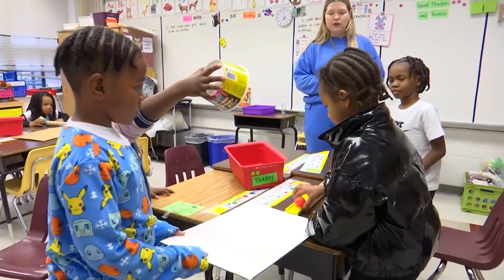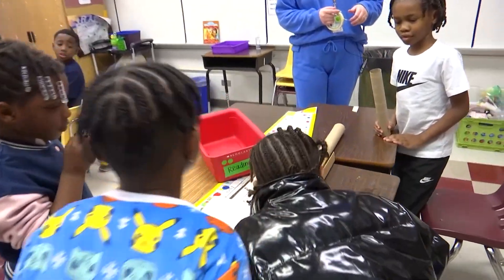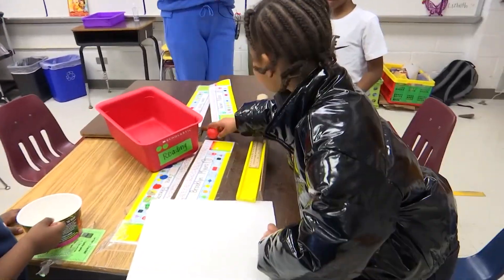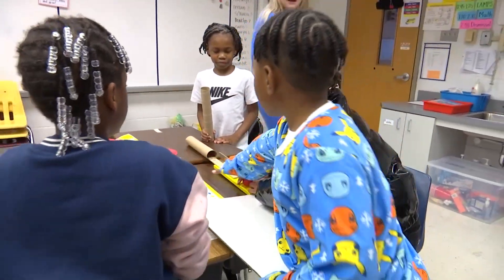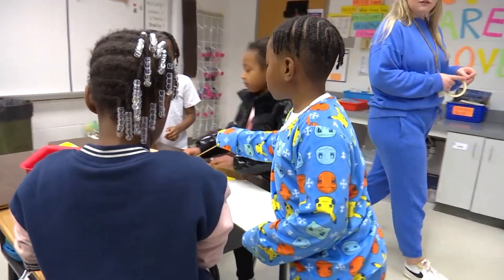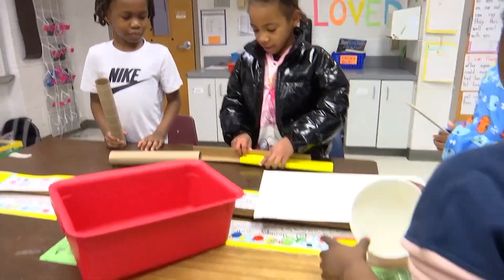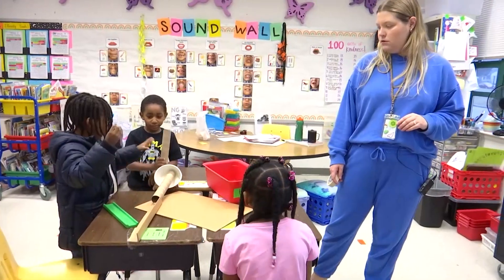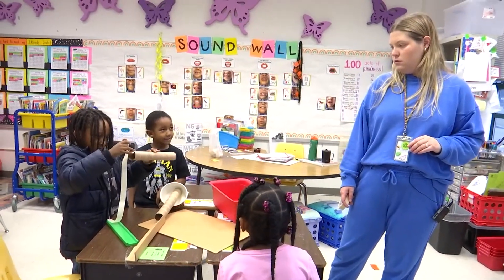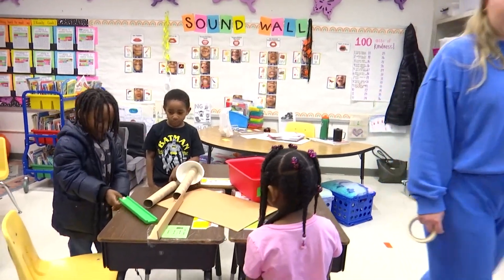What could you do to perfect your design? Take the ruler out. It's okay if it rolls off the table — that's all good. Here's some tape. Good thinking.